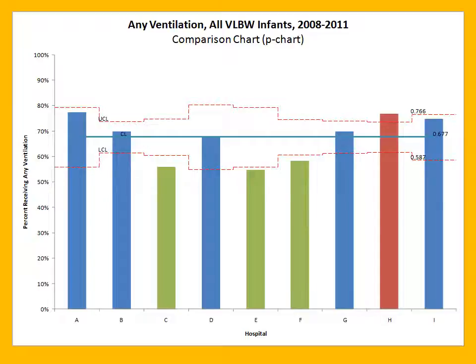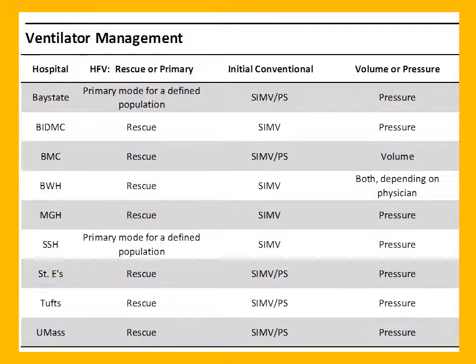We go one step further with the VON reports. We made the commitment to be transparent — the VON group reports come anonymized, but we agreed that for our collaborative, we would share which letter belonged to which group and share numerators and denominators for metrics. This allows us to do statistically-based comparison using a type of control chart that lets us identify those that seem statistically different from the rest of the group. We can see, for example, that three hospitals have lower rates of ventilation and one hospital has higher rates. At our meetings, we use hospital names, not letters, so folks know who to go talk to.